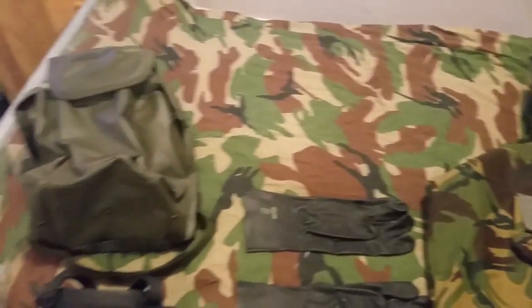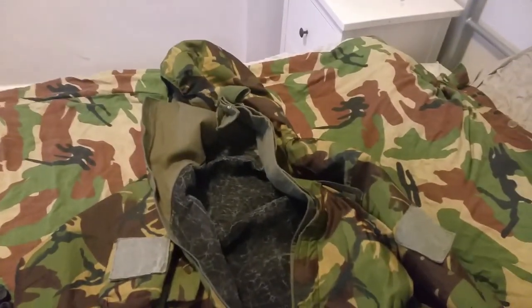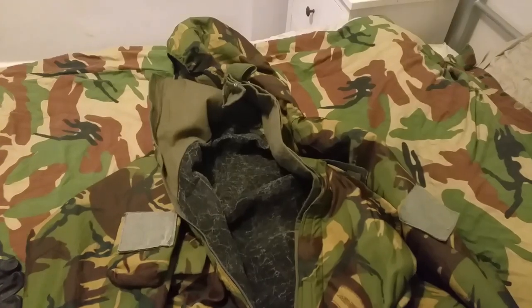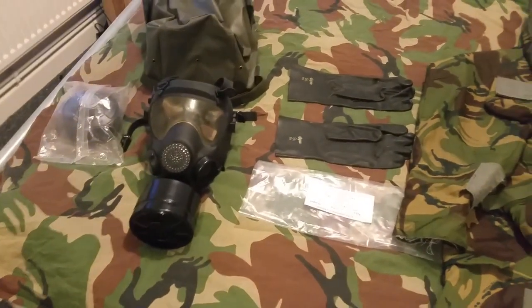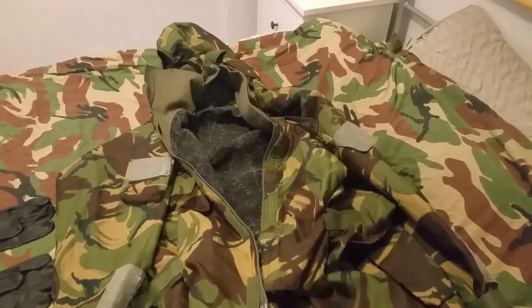Hello preppers. Today I want to show you something which is in my bug out bag, which I highly recommend if you haven't already got one — it's an NBC suit, which stands for nuclear, biological, and chemical warfare suit, and a gas mask. Some people may say this is a bit extreme, but if you look at the headlines today...